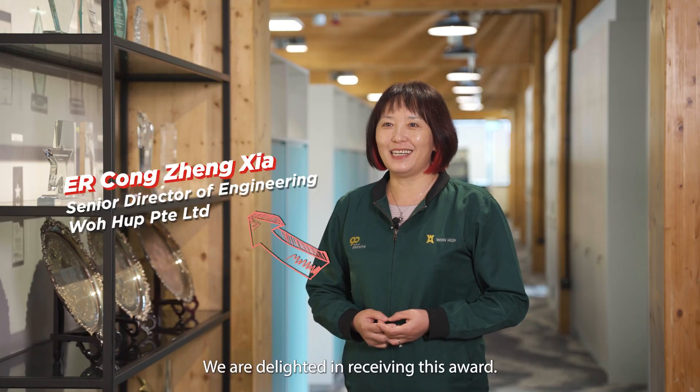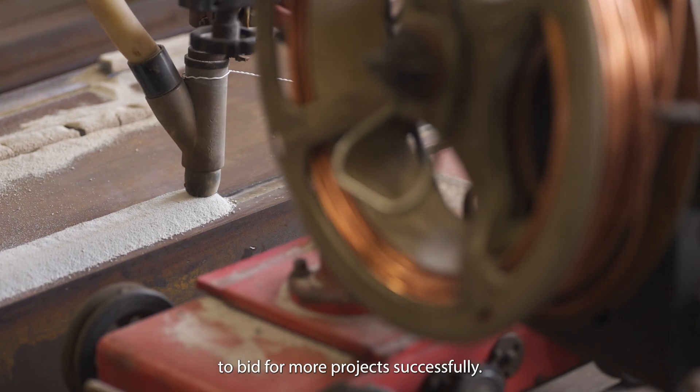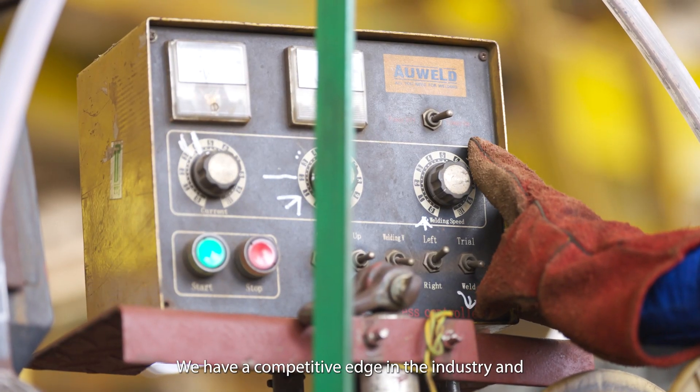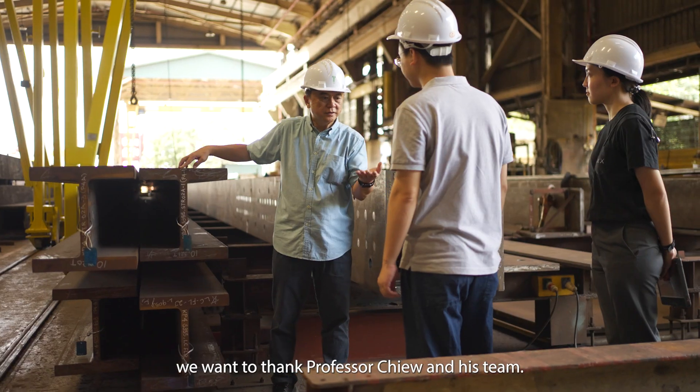I'm very happy to get this award. We used this technology to win more new projects and we have a great advantage in the competition in our industry. We really appreciate Professor Qiu's help.